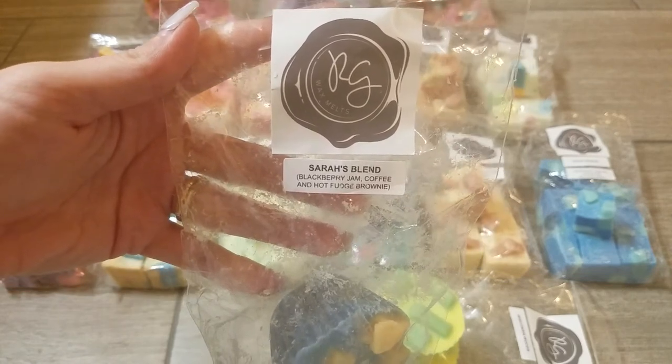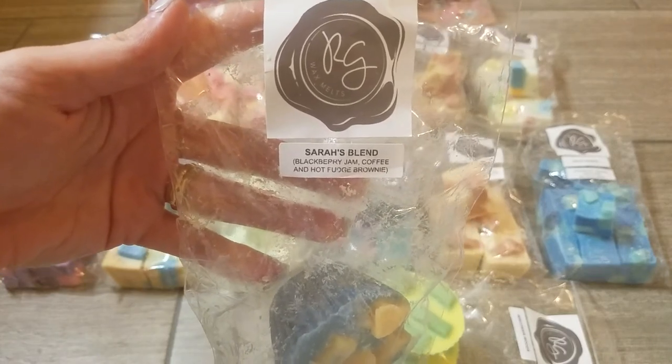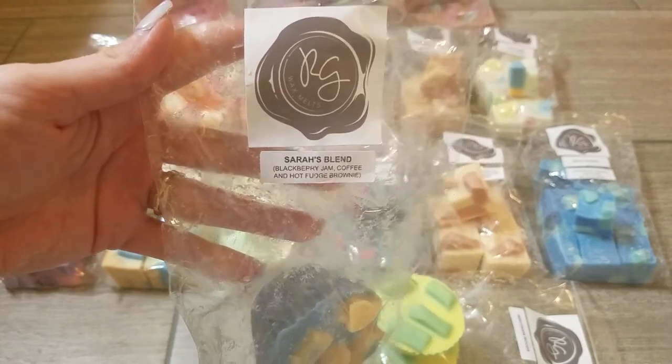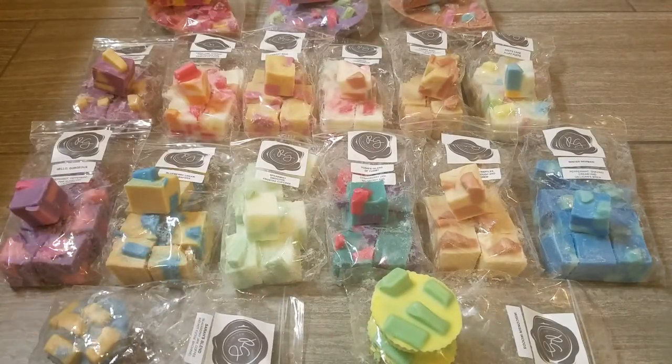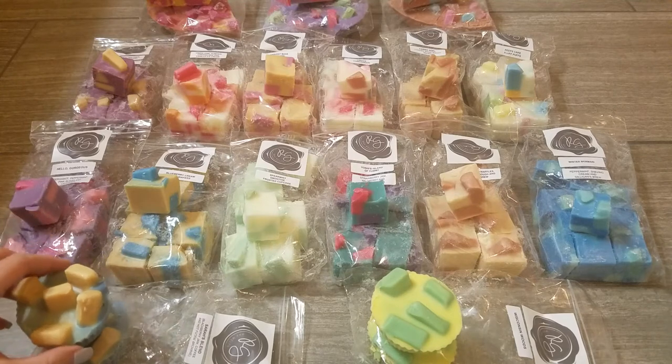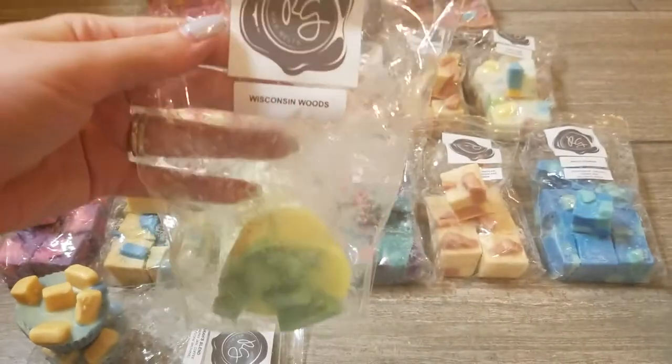It's not perfumey at all, just a really nice rich jammy blackberry. If I really smell for it I can get just a hint of a chocolatey note, but this is not a scent you need to love chocolate to enjoy. It's primarily a coffee blend with some rich blackberry and I'm really excited to melt that one.